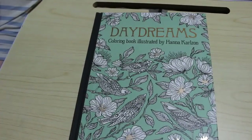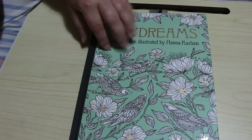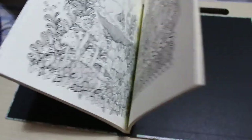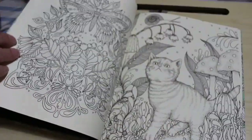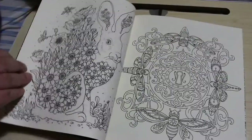I finally picked up Daydreams by Hannah Carlson. I've got quite a few of her other books but not this one. I'm missing only Spirit Animals now of the originals. I'm really liking this book — it's lovely. Look at that cat — I like that style. I know a lot of people have got this one but I didn't pick it up until this month. I'm really glad I did.